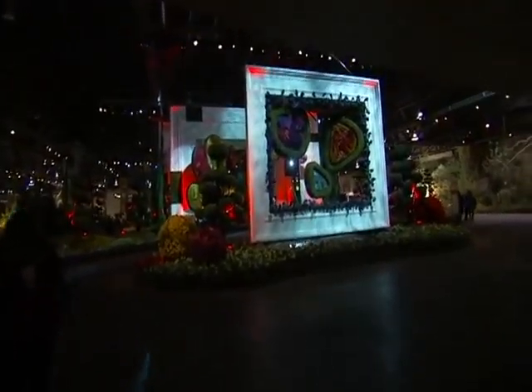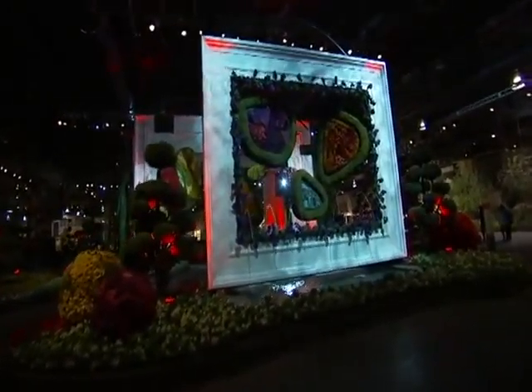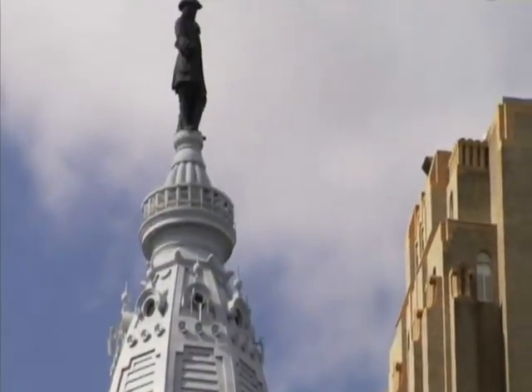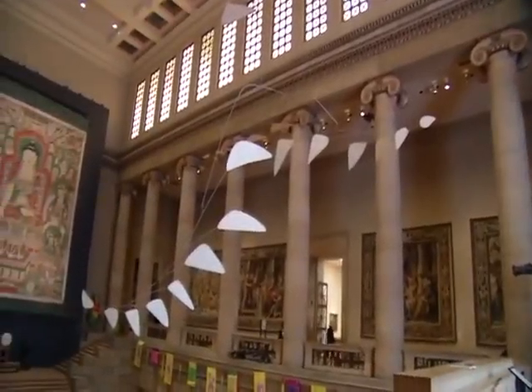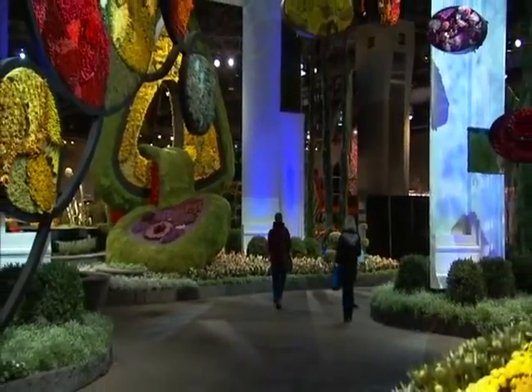The theme this year is Articulture — the marriage of art and horticulture. 18 museums from around the country are represented here; it's the most ever under one roof. The art served as the inspiration for the designers and landscapers' exhibits this year, and we are here at the Black Tie Preview Party. You can join in the conversation because we're tweeting live all hour long — use the hashtag 6ABCFlowerShow. We'll be giving away tickets to the show and tweet stakes throughout tonight's broadcast.